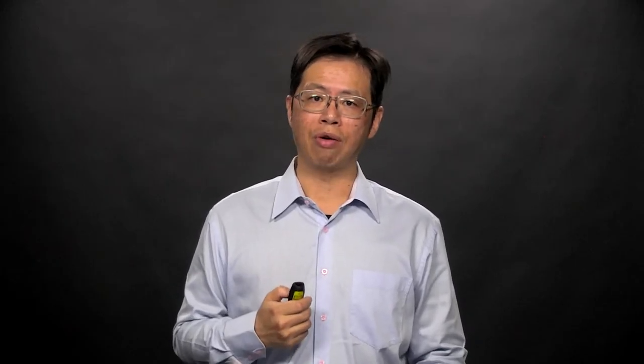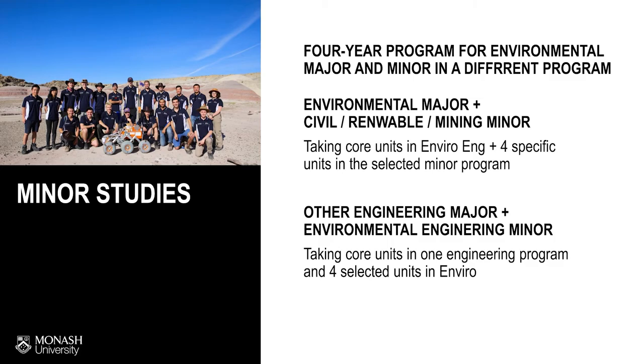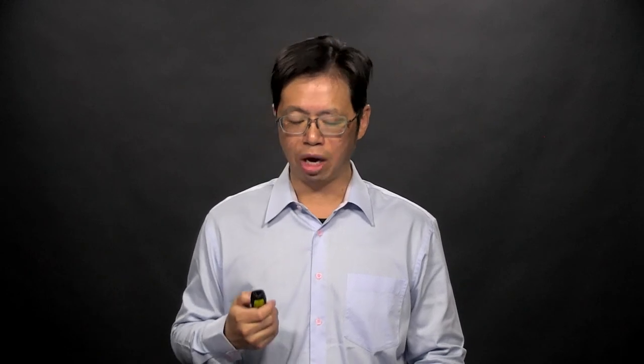Another interesting program to look out for is the engineering minor program. This allows you to complete a bachelor's degree majoring in environmental engineering and minoring in another discipline. This can be done by taking the core units in environmental engineering as well as four specific units in a selected minor such as civil, renewable, mining, and others. Conversely, you can also choose environmental engineering as a minor while taking another core major degree.